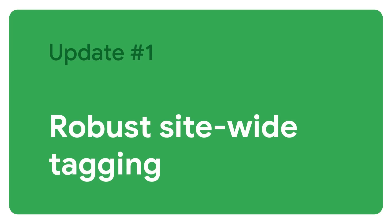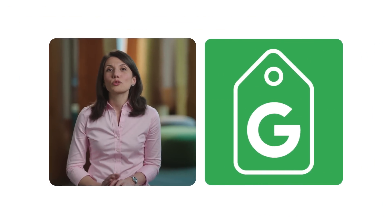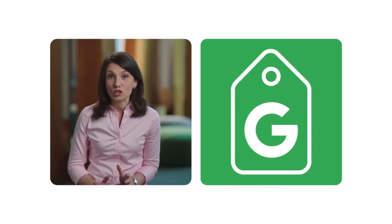Our latest updates can help you meet changing privacy expectations and uncover opportunities. Let's start with the basics. If you want to make the most out of first-party data, you need robust site-wide tagging. Last year, we rolled out the Google Tag, a reusable tag that makes it easy to measure how people interact with your website and ads. As browser and regulatory changes evolve, having a strong measurement foundation with the Google Tag or Google Tag Manager is critical to driving ongoing performance.